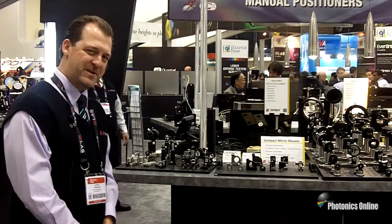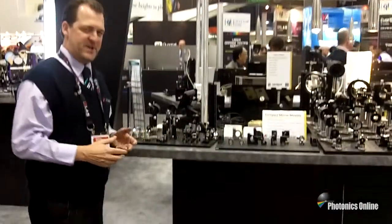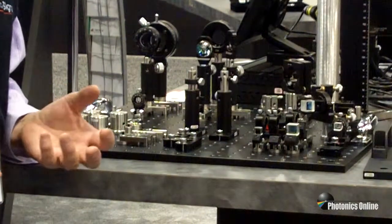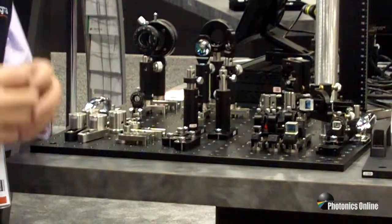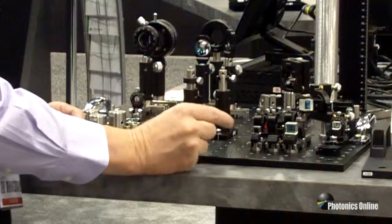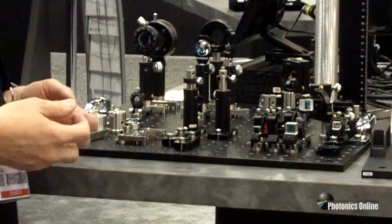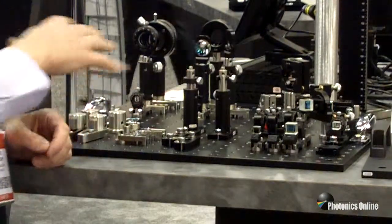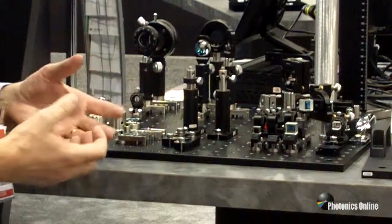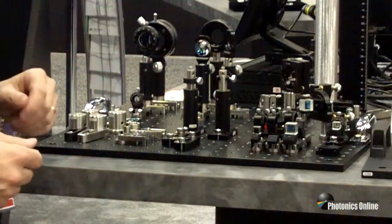We've moved over to a different area of the booth where we're showing some of our newer optomechanics. On this plate here, we understand that customers are looking for things that are more compact. When you're doing product development and looking to make things in a smaller space, shrink your package, and have stable components, we have new very compact components that will hold optics in close quarters. There's a whole series of these products including compact fore-clamps, pedestals, posts, and optic holders and mounts. If you count all the components on this plate, there are probably over a hundred components on this small plate itself.